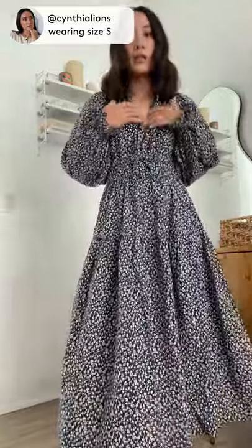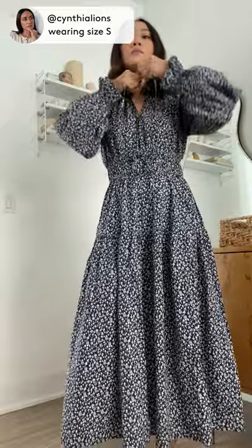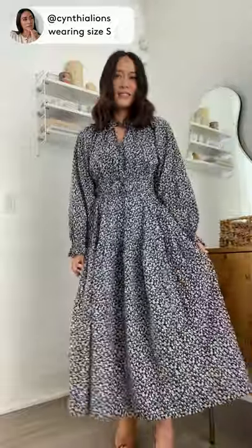It has a low neckline so you can show some skin, or I actually like tying it up because I think it's really sweet and cute. But I think it's such a beautiful dress — you can wear it casually with sneakers or dress it up with heels.